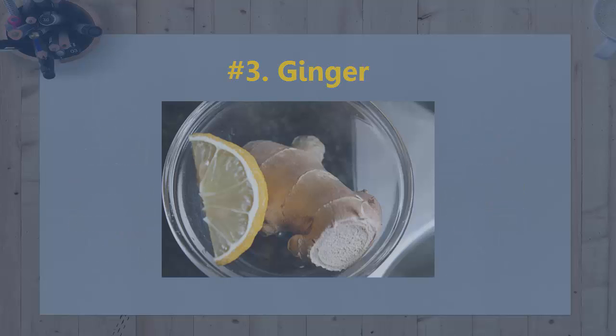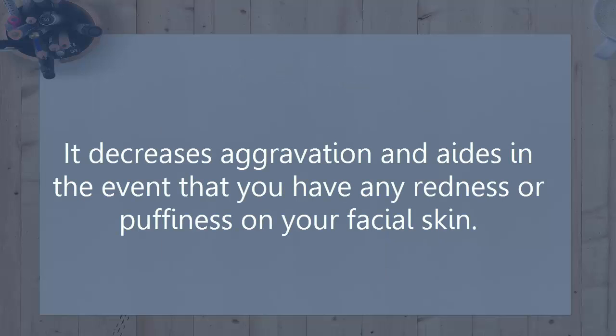3. Ginger. It reduces inflammation and aids in the event that you have any redness or puffiness on your facial skin.